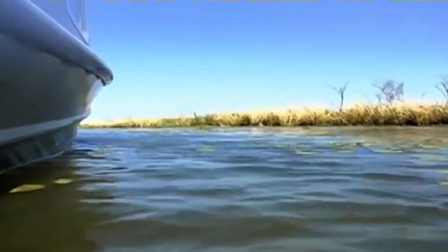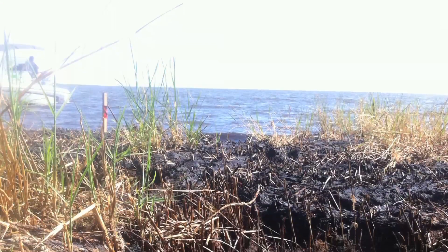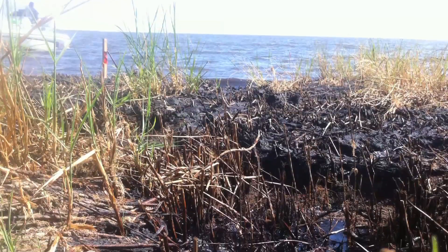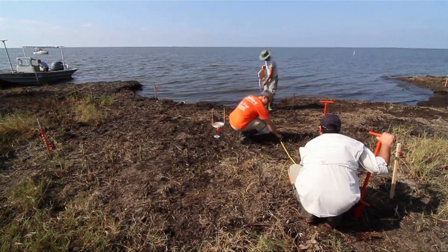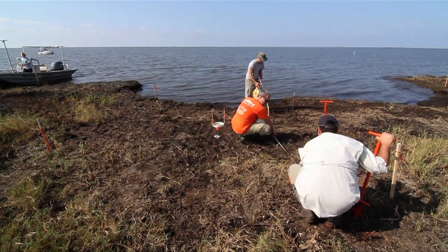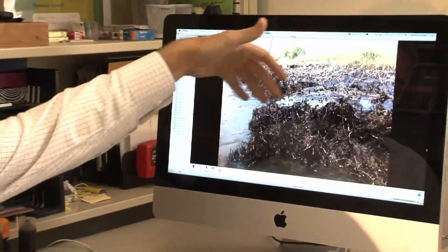When you go out onto the water, the first thing I was noticing on the marshes was that their shorelines were bare, where normally vegetation would be. Now you have dead vegetation and oil. And anywhere that that marsh doesn't have vegetation, that exposed shoreline is going to erode.